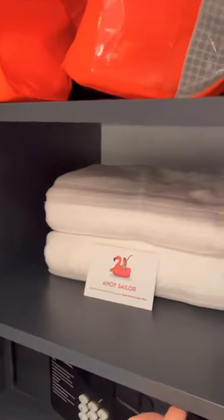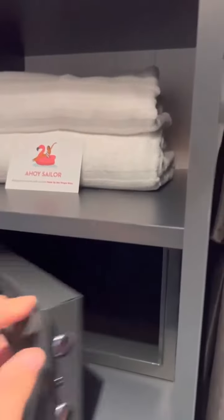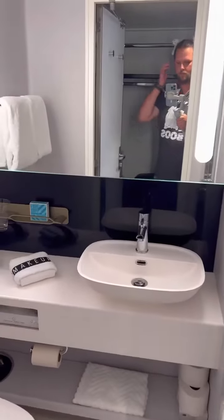You have USB and outlets on both sides — one there, and then one way over there. Full-length mirror. And then here's where you can hang up everything.